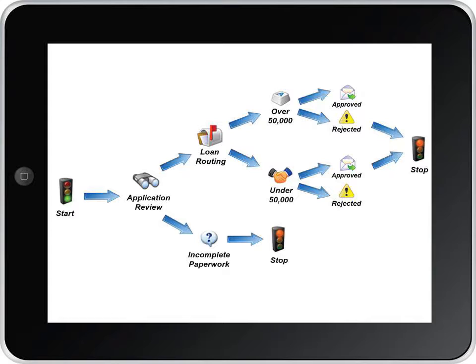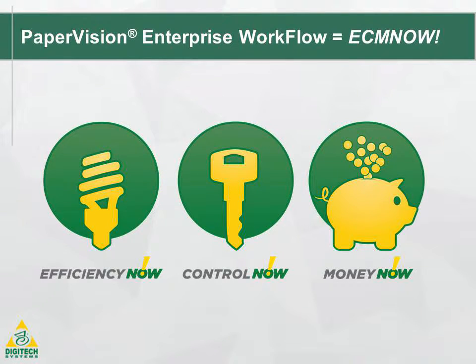Bring powerful process management to your organization and see what it can do for you. Eliminate time-wasting bottlenecks, decrease your exposure to security threats, and increase your bottom line. You'll discover that your business is more efficient, you have improved control of all types of information, and you will get money faster while controlling costs with Pay-Per-Vision Enterprise workflow.